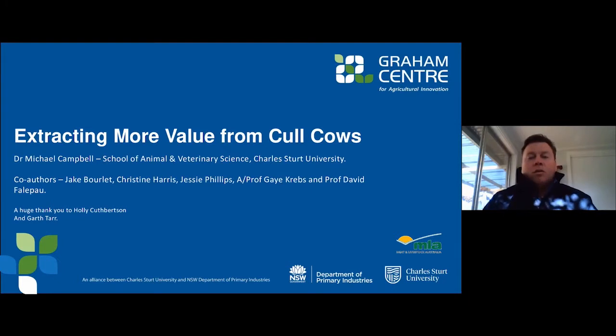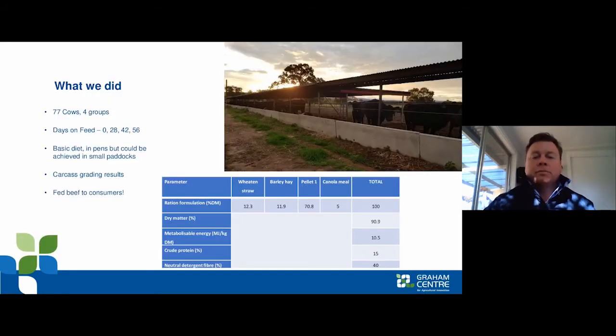Today's presentation recaps a little of what I presented last year on a study we conducted looking at reconditioning cull cows. The emphasis today is to explore what's happened since we collected meat samples and fed them to consumers. To recap quickly, we were looking at the cull cow issue.